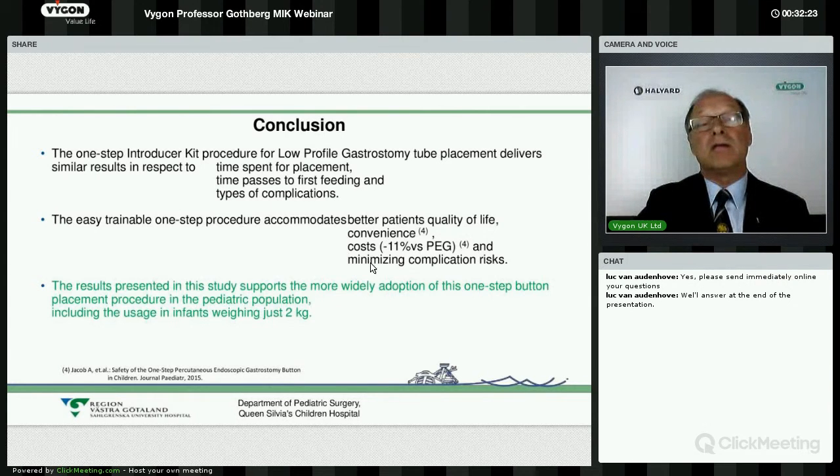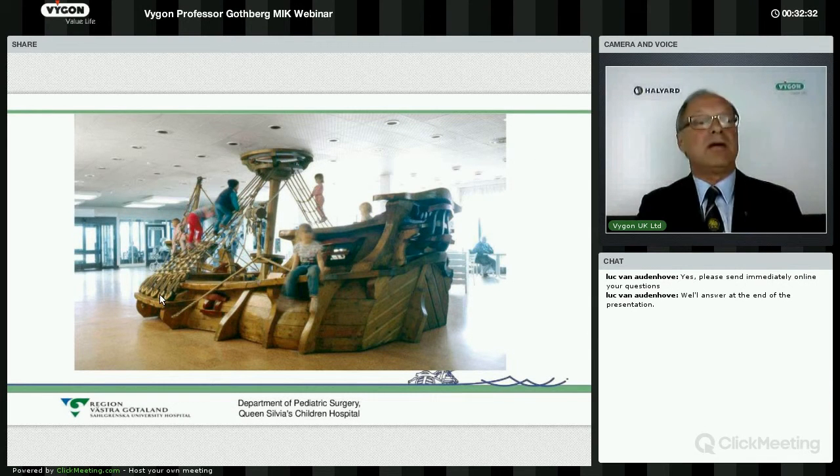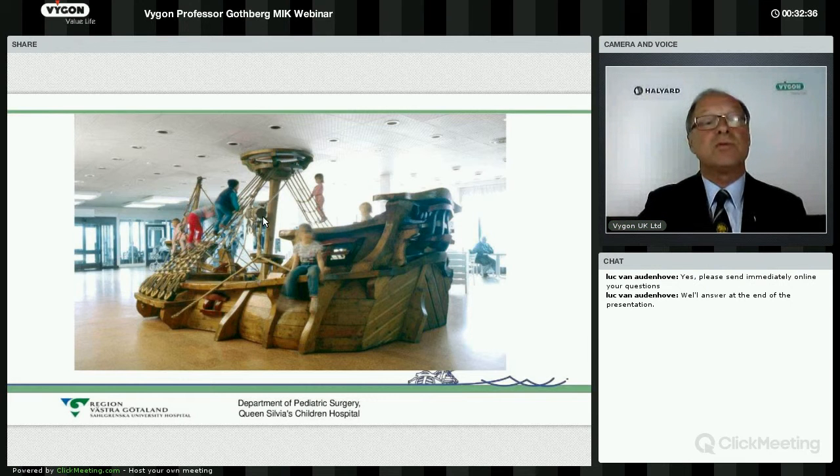In conclusion, the one-step introducer kit procedure for low-profile gastrostomy placement delivers similar results in respect to time spent, time to first feed, and types of complications. It is easy to learn, and once the procedure is adopted it accommodates better patient quality and convenience, lower cost, and minimal complication risk. Thank you all for listening and we are glad to take some questions.